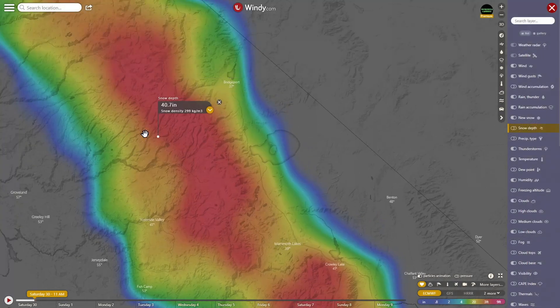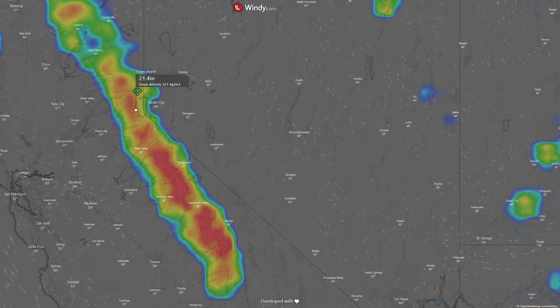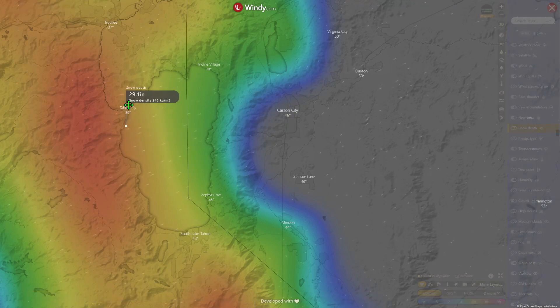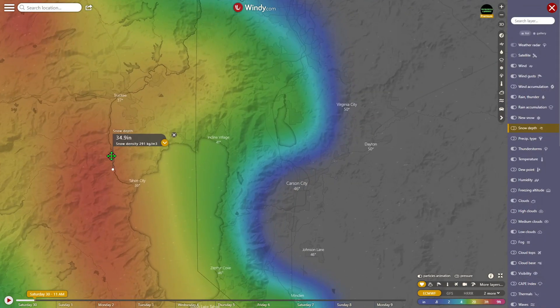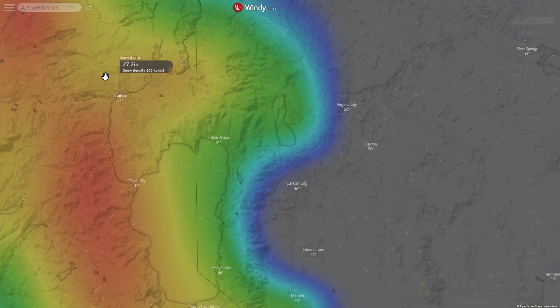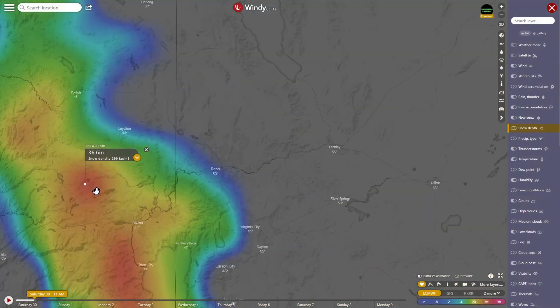There's a nice little swath here with 50-plus inches still — quite impressive. Over by Tahoe: 27.2 inches. South Lake Tahoe: 19.6 inches. Up to Truckee — Truckee doesn't have near as much: 27.2 inches, still a lot but not 50. And 36 inches in that area.